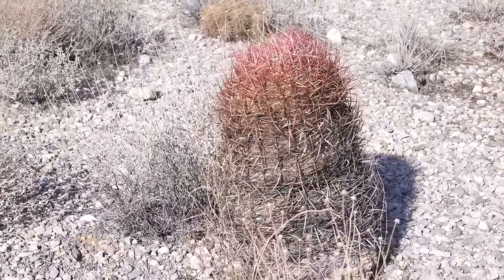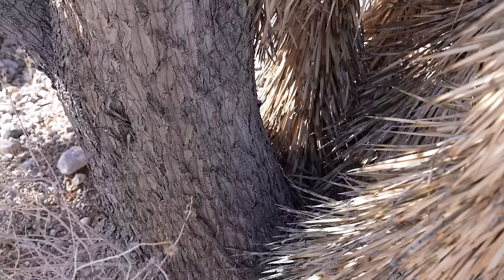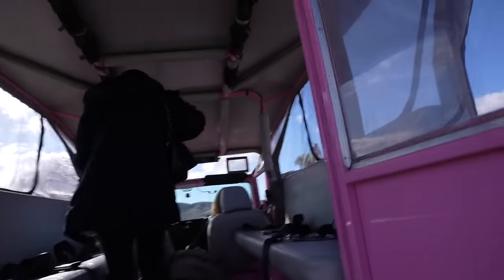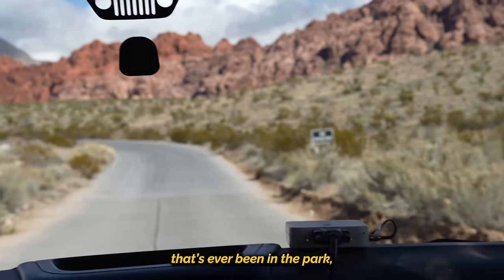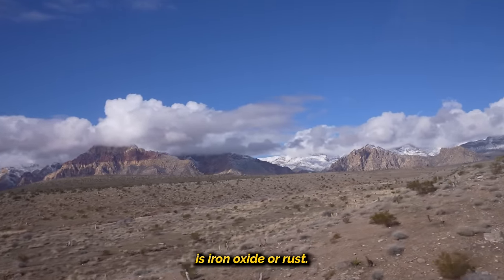You see these red cacti? Those are called barrel cactuses. You know the old movies where you cut one open and drink gallons of water? There's no water in there, guys — you're in big trouble at that point. You probably spotted a few Joshua trees on the way in. They got their name from the Mormons because they reminded them of the prophet Joshua with his arms raised in prayer. This one right here is about 200 years old. The type of rock you see is called sandstone, and the reason for the red color is iron oxide — or rust.